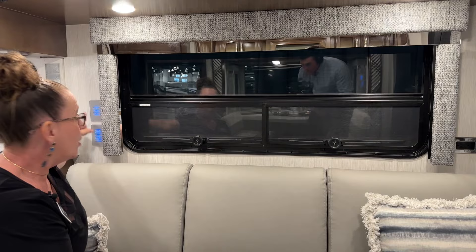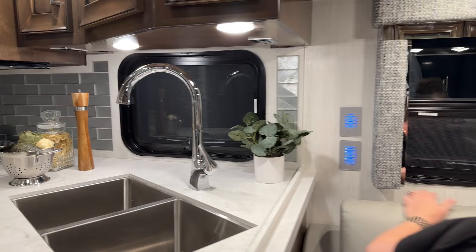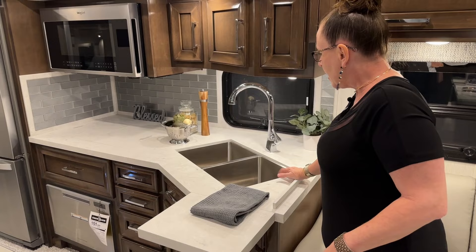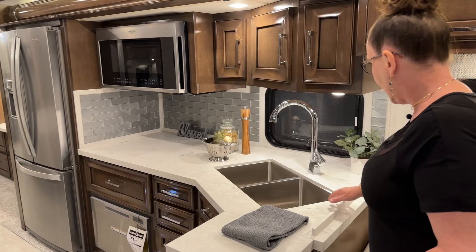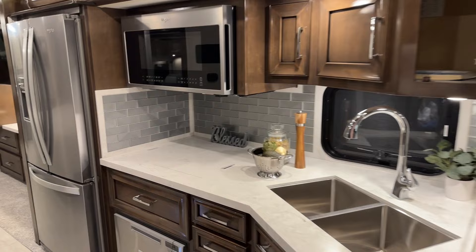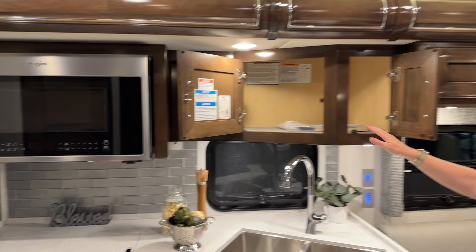We also have new tile backsplash here in the kitchen — it's a really cool tile with quite a bit of pattern and depth, giving you just a little more texture. Our dual basin stainless steel sink is a holdover from last year, and we have that same beautiful high-polished Corian countertop. There's a really nice faucet set for this year with both residential spray and chrome handles throughout this coach, tying into all of your faucets.